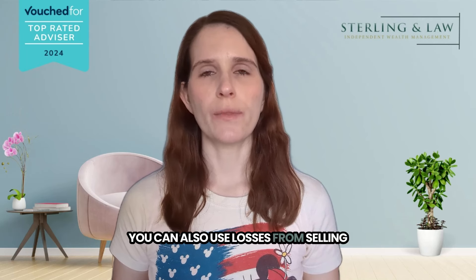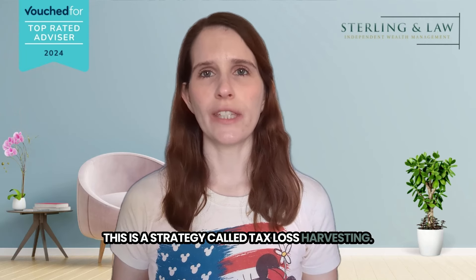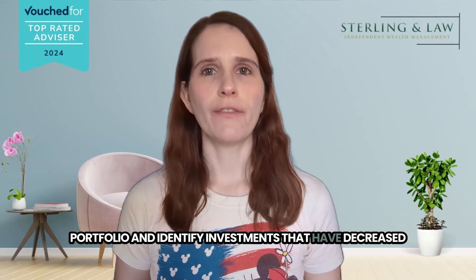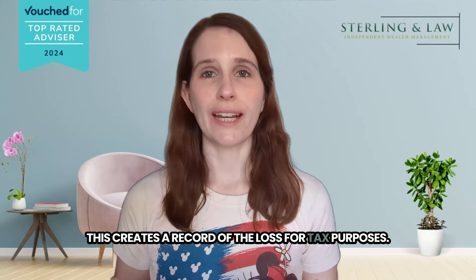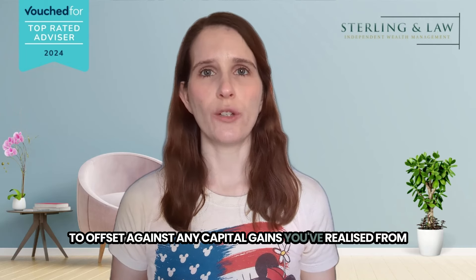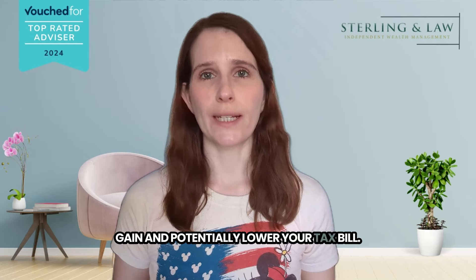You can also use losses from selling investments to offset your capital gains and potentially reduce your tax bill. This is a strategy called tax loss harvesting. First, you review your investment portfolio and identify investments that have decreased in value compared to their purchase price. You then sell these underperforming investments to lock in the capital loss, which creates a record of the loss for tax purposes. The capital loss generated can then be used to offset against any capital gains you've realised from selling other investments during the same tax year, directly reducing your overall taxable capital gain and potentially lowering your tax bill.